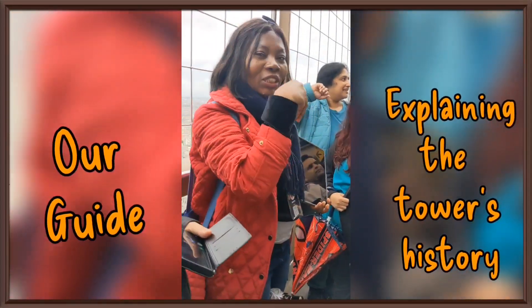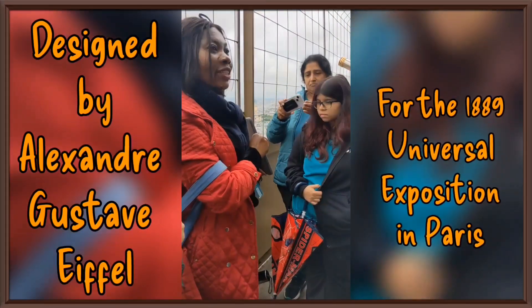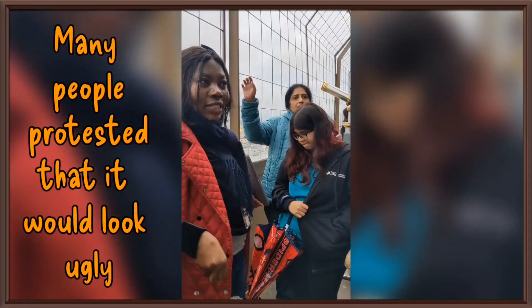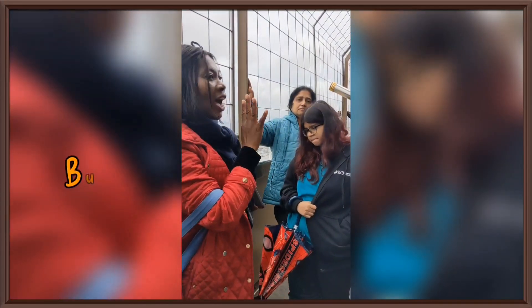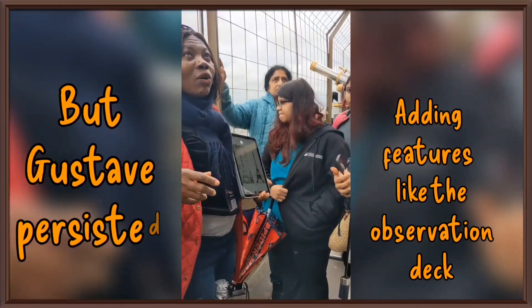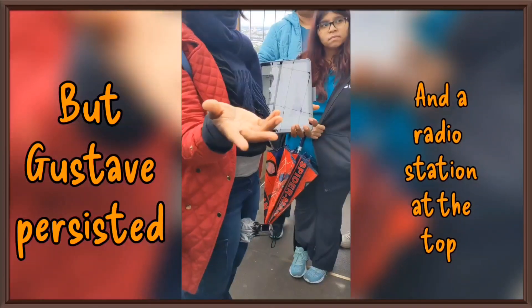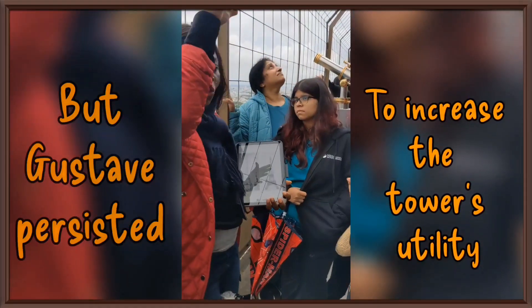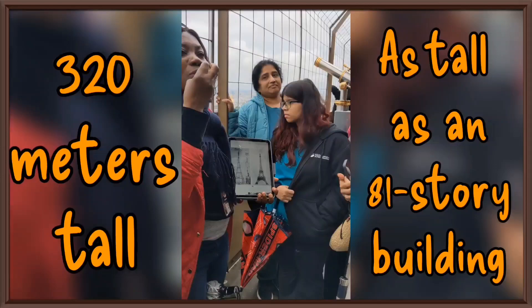When Gustaf heard about the competition in France, he quickly had to put together his design. Gustaf got the patent rights and improved on the already existing design. He felt it was wise to have such a big monument, though before it was built in France, he actually introduced the monument to another country first, but they never liked it at first — they said it looked so huge they were afraid it could fall and kill people. The Eiffel Tower was the first structure to cross the 300-meter mark.